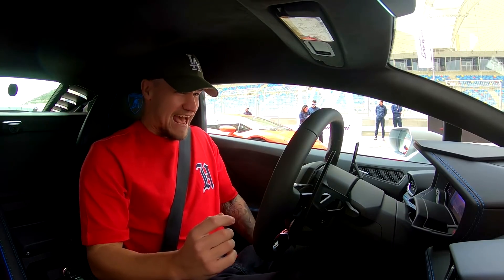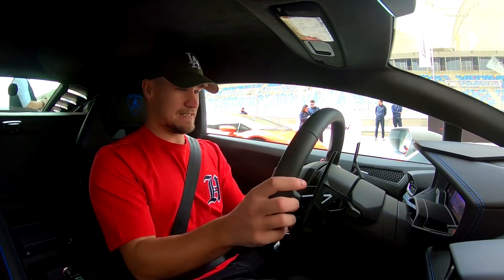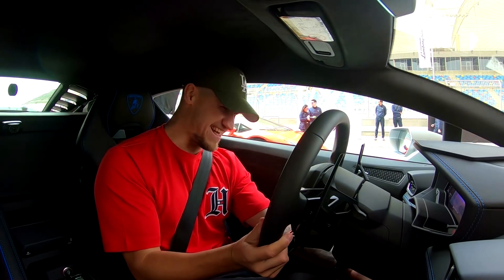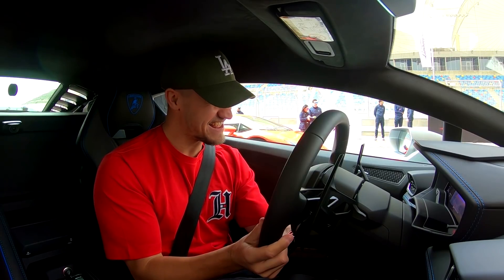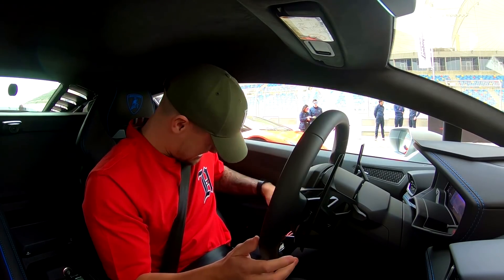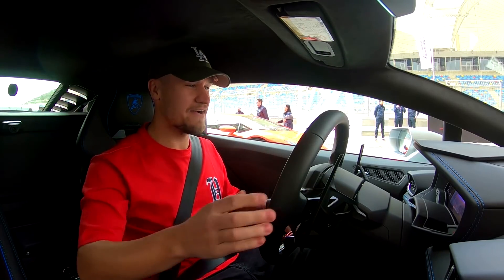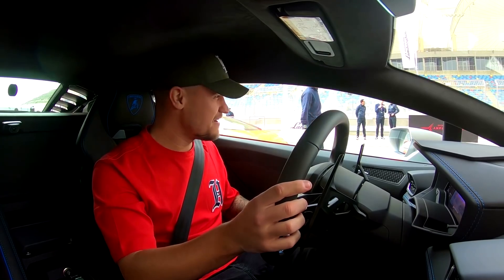I'm going to try and portray as much as I can of what I'm experiencing. Now you've seen how it's done — it's time for you to show your knowledge of this track, your Xbox practice laps. I'm going to take you out for four laps: three fast ones, one cool-down.